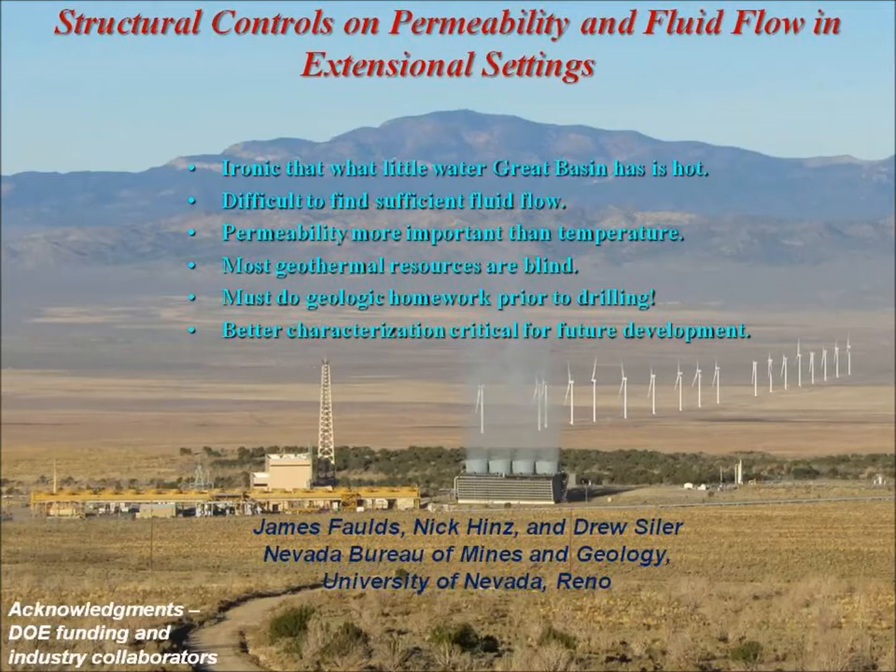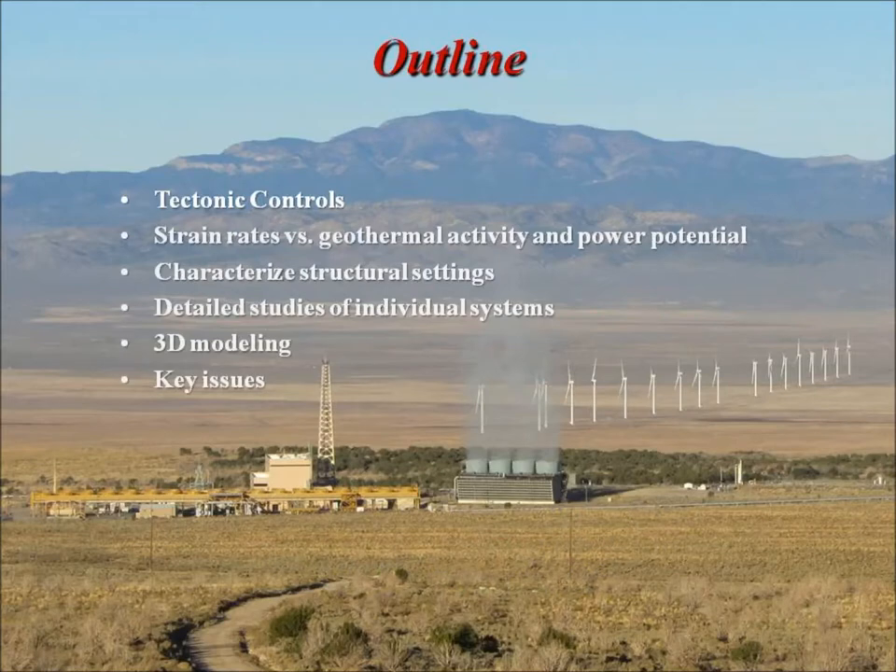The major points I want to cover: a brief look at the broad tectonic controls on this region, then pose a couple of questions — are strain rates related to geothermal activity and the power potential of individual plants? Then characterize the favorable structural settings for geothermal activity, talk about a few detailed studies of individual systems, get into some 3D modeling, and discuss key issues. We're trying to combine conventional field and geologic methods with innovative methods like 3D modeling and slip and dilation tendency analysis.